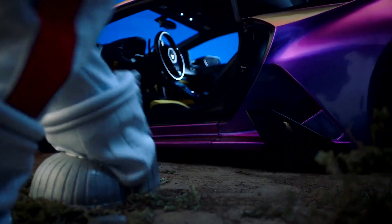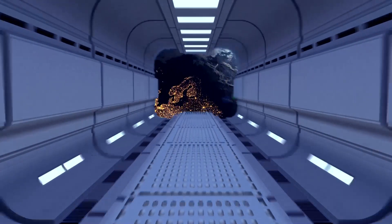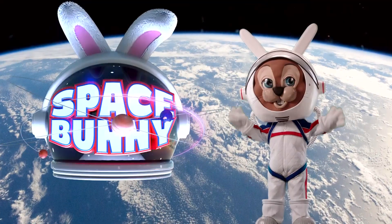Team Cuddly's intergalactic superstar has just returned from a galaxy fur, fur away. Open the hutch and let them in. It's Space Bunny.